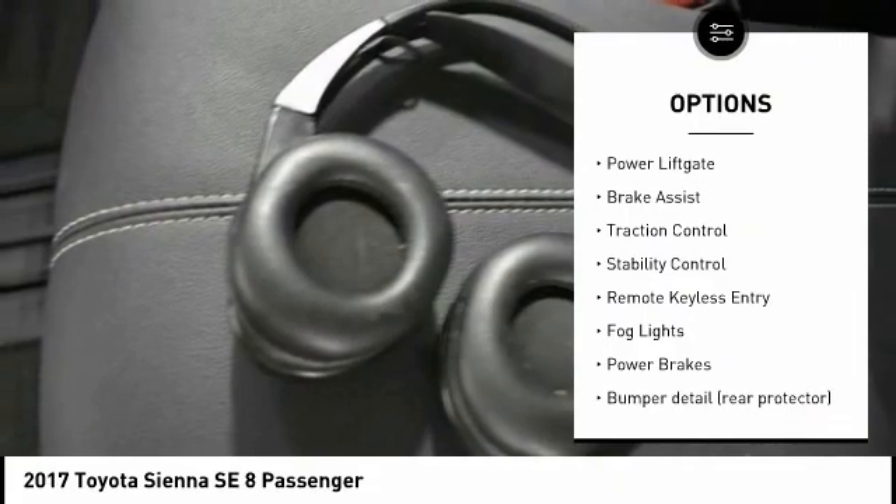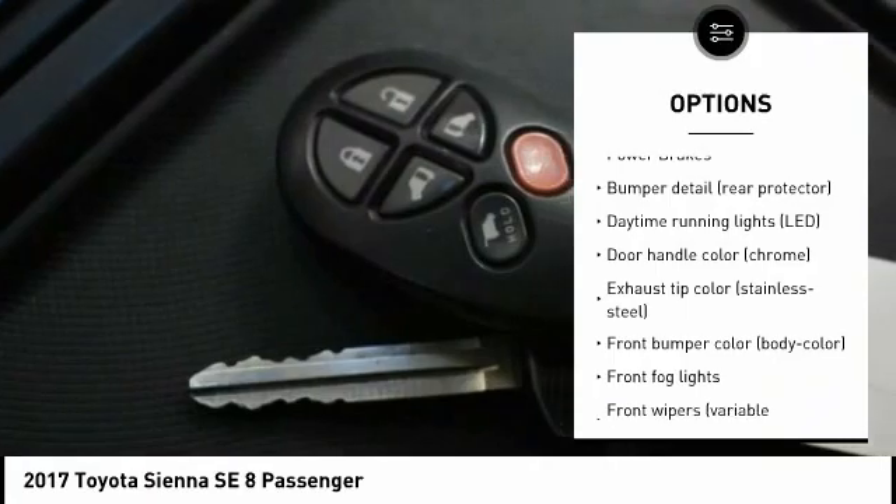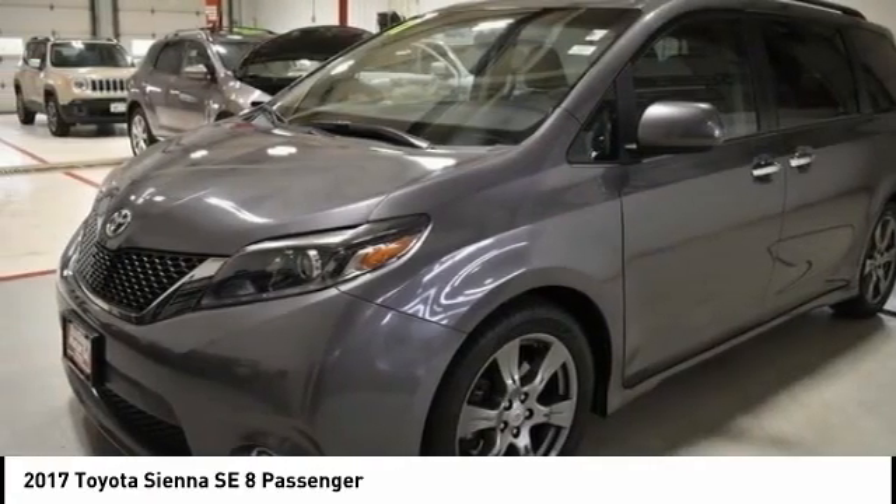electronic stability control, alloy wheels, power liftgate, brake assist, traction control, stability control, remote keyless entry, fog lights, power brakes.